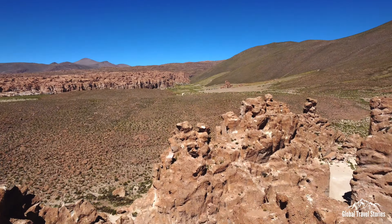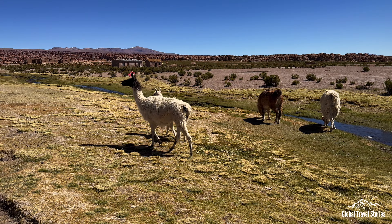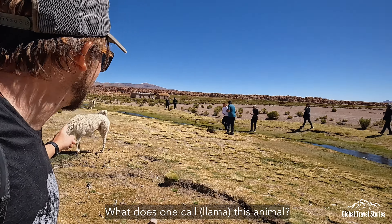For lunch we visit a place full of domesticated llamas. In Spanish, 'llama' means 'to call' or 'is called,' and can create an enjoyable amount of confusion when asking people what things are called. Carlos, how do you call this animal in Spanish?